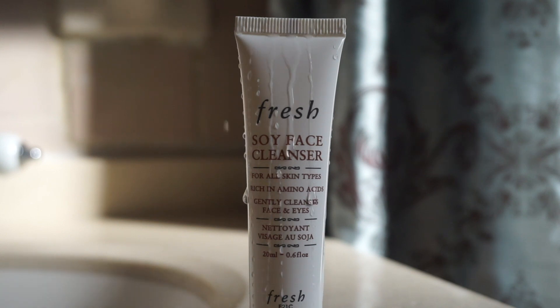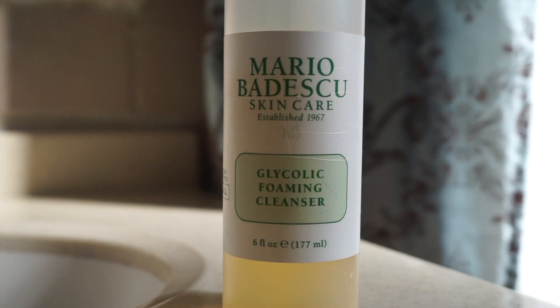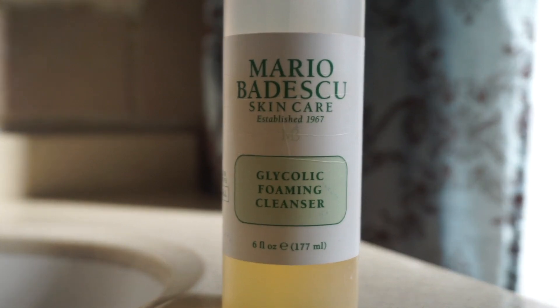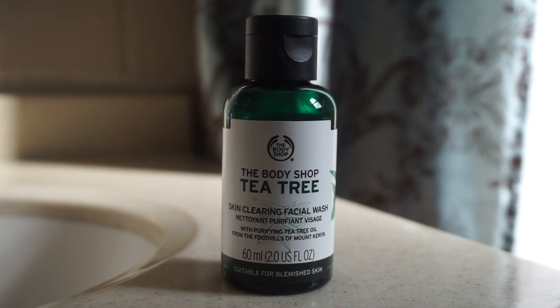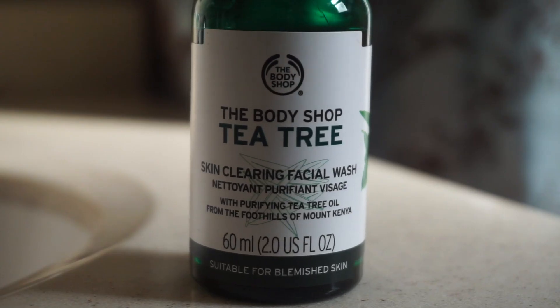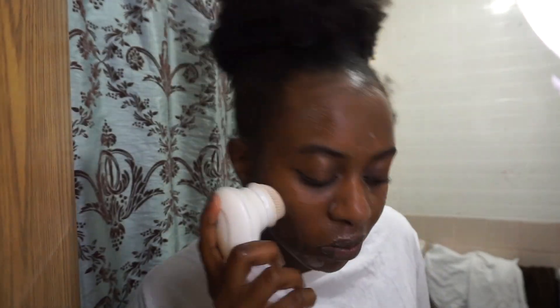I have a couple of cleanser options to choose from — I don't use these at the same time, obviously. I pick and choose whichever one fits what I'm going for. Today I'll be using the tea tree one from The Body Shop, but on an everyday basis I like to use a more gentle cleanser that just does the job without all the extra stuff.